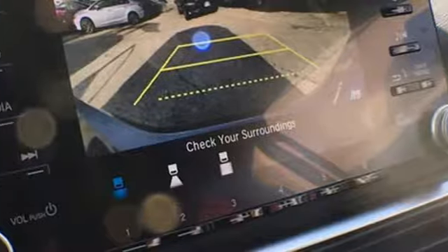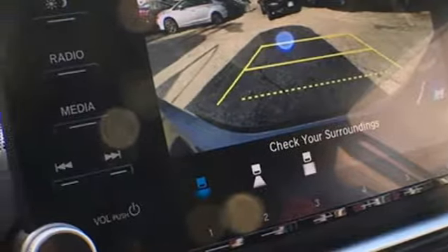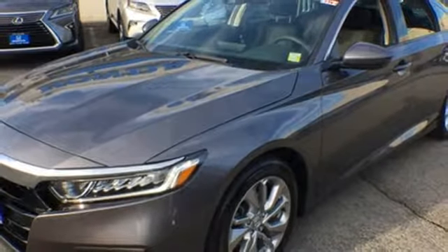Aluminum wheels, gas pressurized shocks, and turbo inline 4-cylinder engine. You need to drive it to believe it.